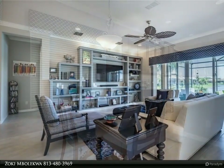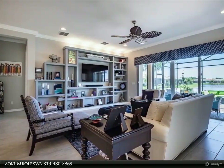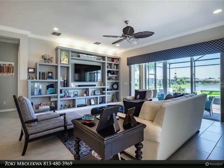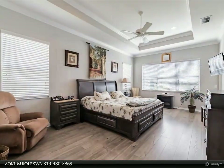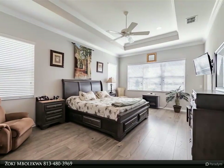You have earned it — come and start living your idyllic life in Valencia Lakes, Tampa Bay's premier 55-plus active adult community. For more information, review the details below.